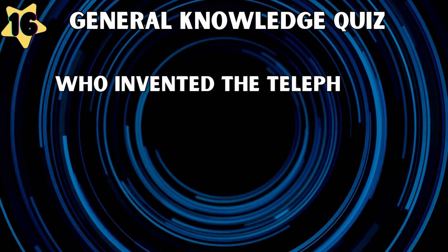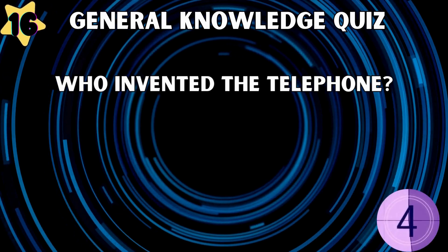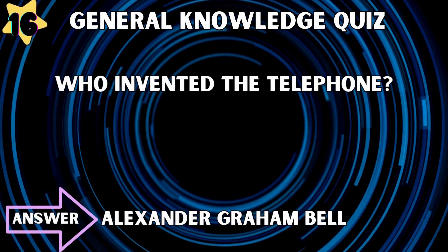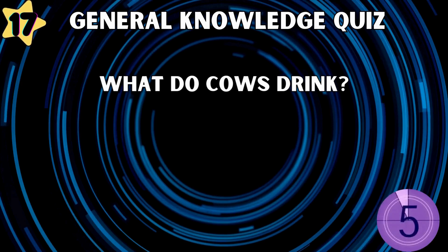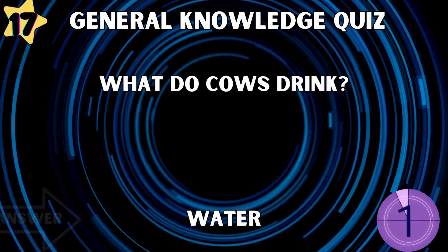Who invented the telephone? Alexander Graham Bell. What do cows drink? Water.